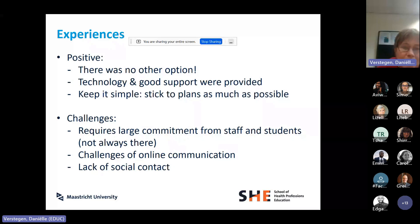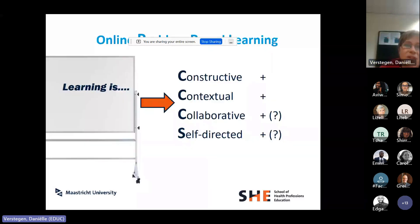There were challenges: online PBL requires large commitment from staff and students, and that wasn't always there — students weren't always very active. There were challenges of online communication, especially when people switched screens. Most of all, people really missed the social contact. Going back to principles of student-centered learning, online synchronous PBL sessions were more or less constructive, contextual, collaborative, and self-directed — except that as a tutor you have less insight into what students are doing. Some students got lost, drawing more on self-directed learning skills that they may not have had.